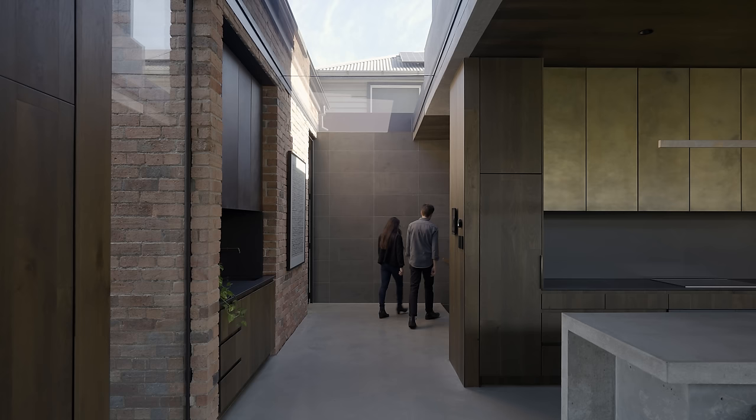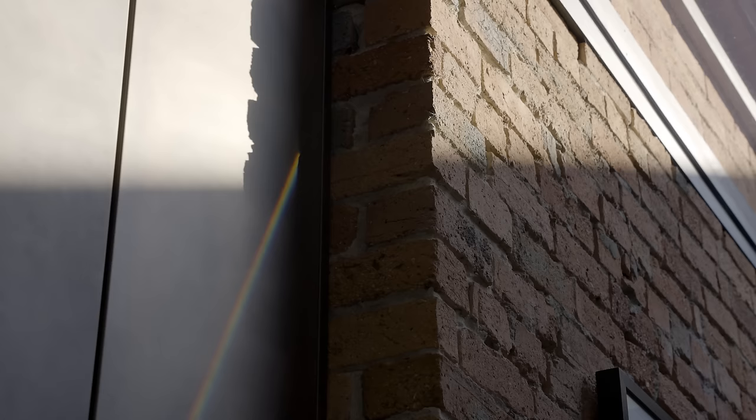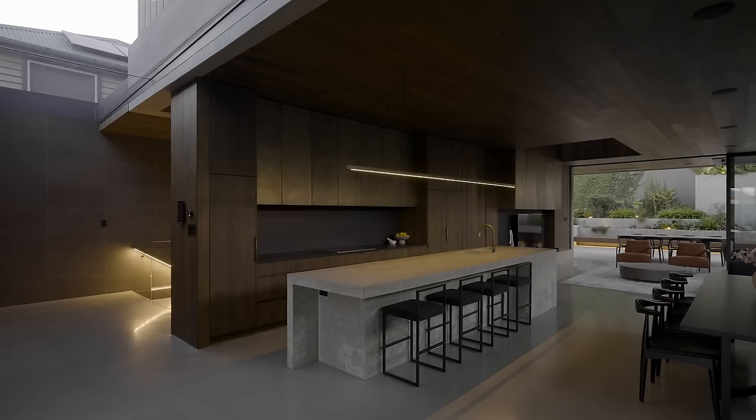The most satisfying aspect of this home was our ability to create a home that was really focused on the experience for the inhabitants — that was our ethos throughout the entire design process. We also enjoyed creating a new addition that really celebrated and respected the existing heritage home, the way it wraps around that building and opens it up from within was really satisfying as well.